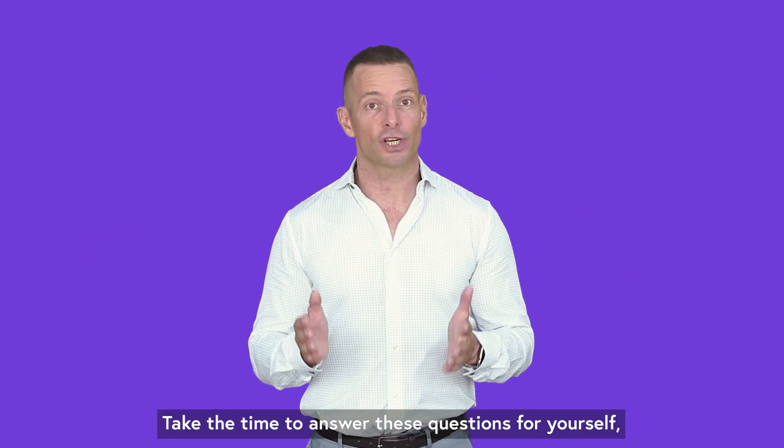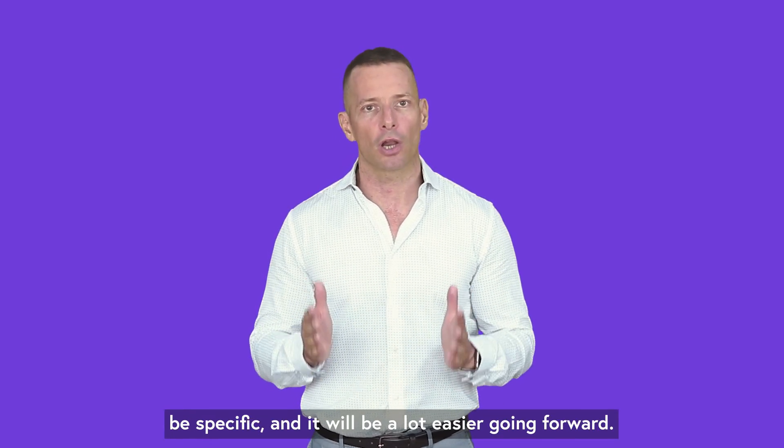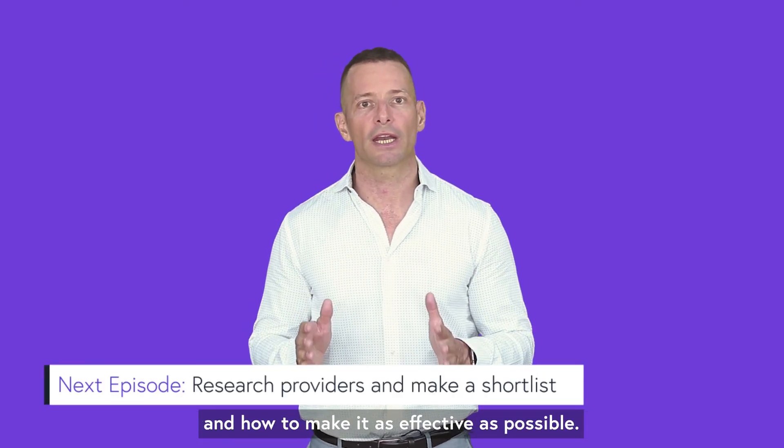Take the time to answer these questions for yourself. Understand what you truly expect from this relationship, be specific, and it will be a lot easier going forward. I'll dedicate the next episode to the actual research work and how to make it as effective as possible. See you then.